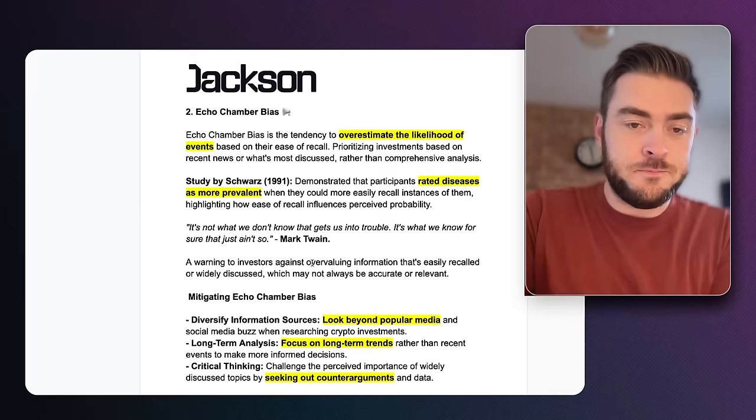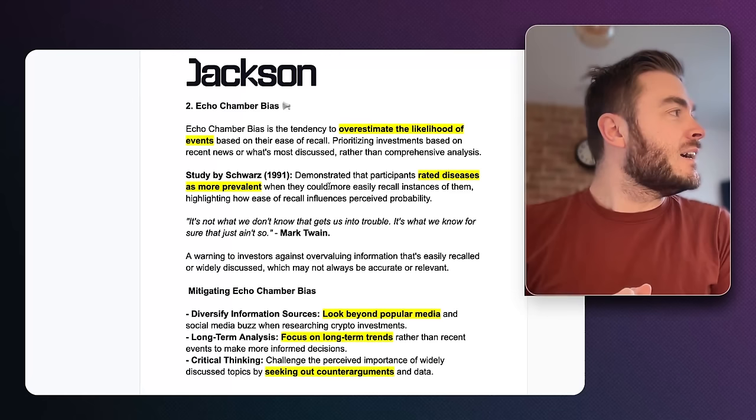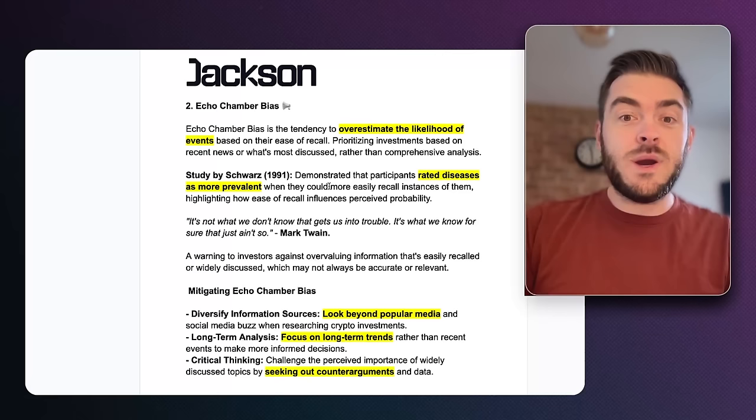Next, the echo chamber bias is the tendency to overestimate the likelihood of events based on their ease of recall. For example, with the XRP crowd: if you look at a predetermined price for XRP that the token will reach when utility turns on, and you continue to talk about that only with people who think it's going to happen, you're creating an echo chamber where you end up overestimating the likelihood of that happening, even if it's not possible.